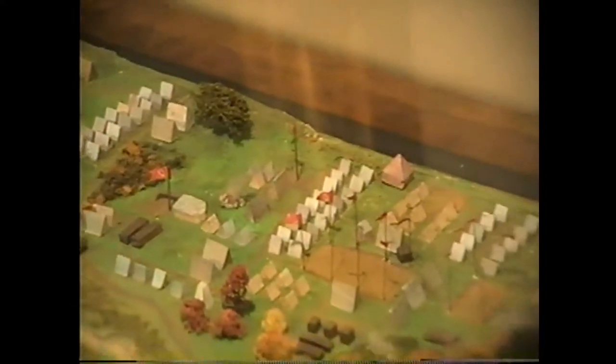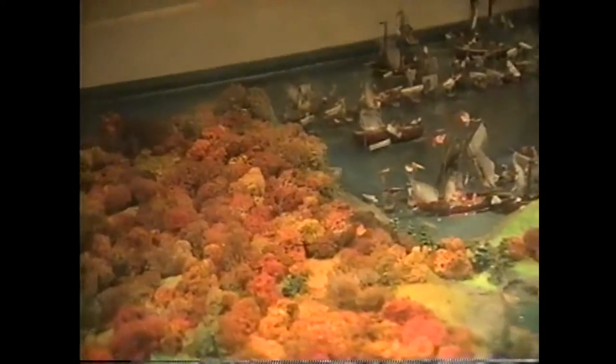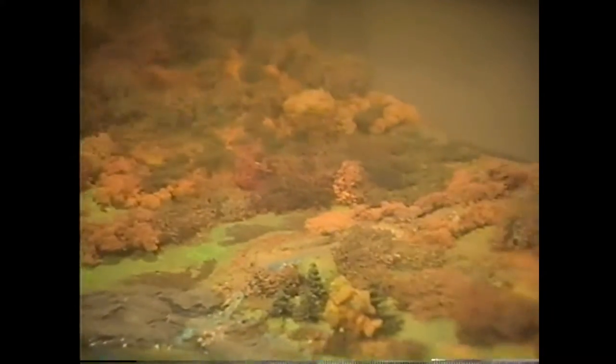The diorama shows the village of Plattsburgh, the Saranac River running through, and General Macomb's military encampment in the corner. Moving south on the diorama takes us back in time to 1776 — to Valcour Island, where the battle between the American and British fleets took place on October 11, 1776. Bob notes that when they visited with Mr. Doyle to look at the Philadelphia II, they were right across from Valcour Island.